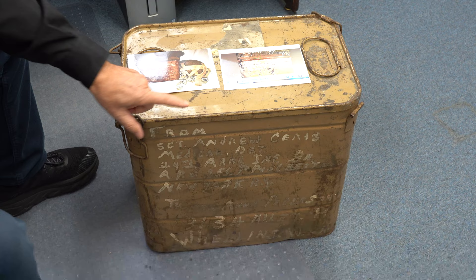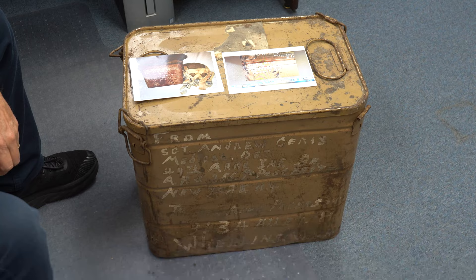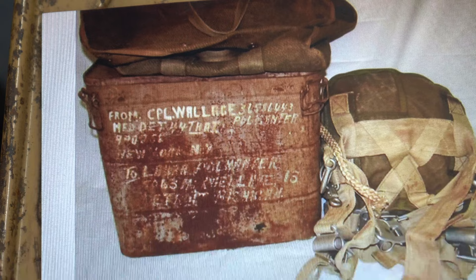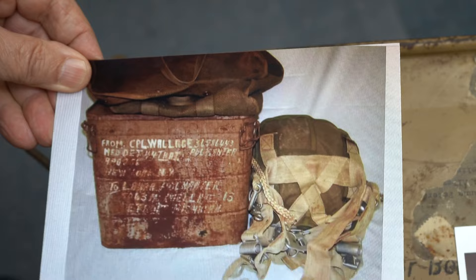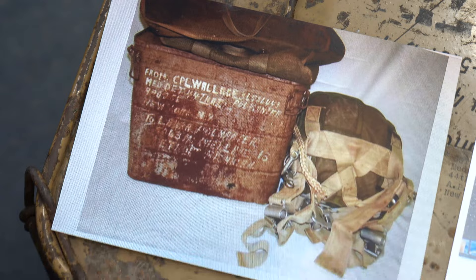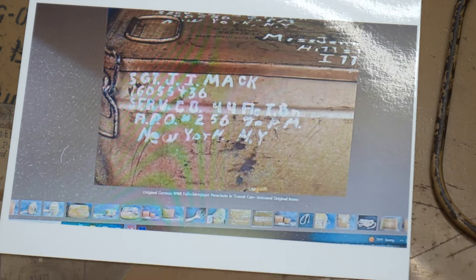The gentleman that brought us this actually did a lot of research and found out that there were three sent over, all from the 44th Battalion, the medical department, medical corps. The first one is Corporal Wallace Pullmanter — this is the one he sent home, and it looks like that one may have been opened. And then there's the other one, Sergeant Mack, also same division. All three of the guys used their army post address, even though they were in the European theater.